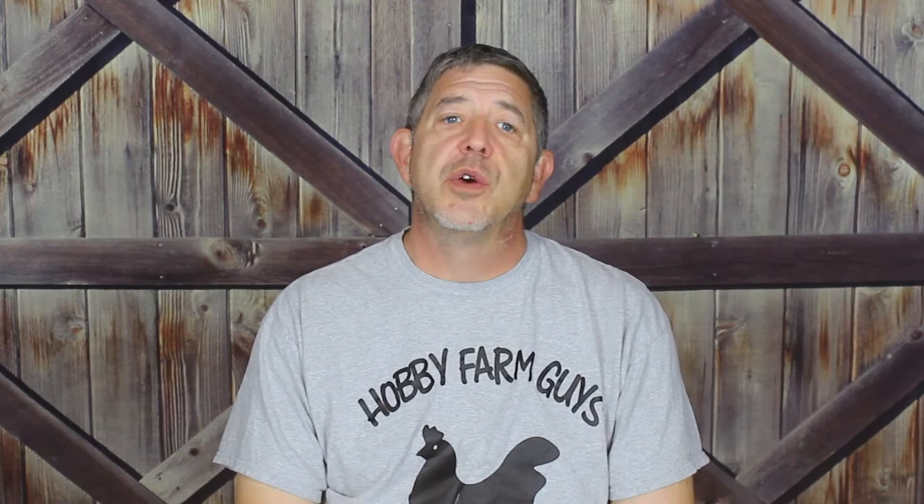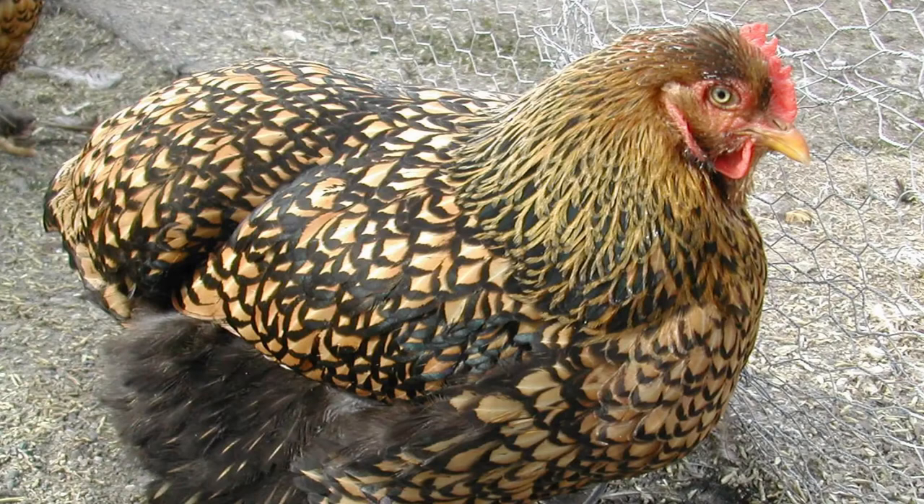A relatively quiet breed, Cochins will chatter, but they're not known for loud outbursts, making them a good fit for urban settings, especially if you have close neighbors. They also tolerate confinement extremely well, and being such large birds, they struggle to fly, so a two to three foot fence is going to keep them contained. Containment isn't usually a big concern with these birds as they're somewhat lazy and not prone to wander very far.